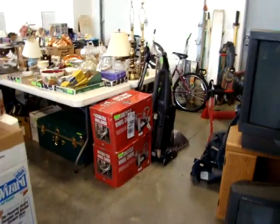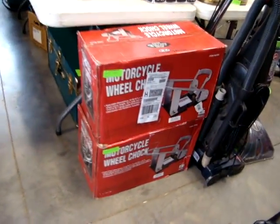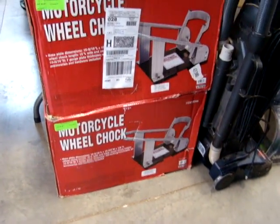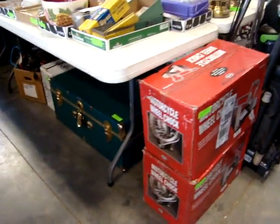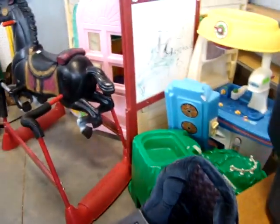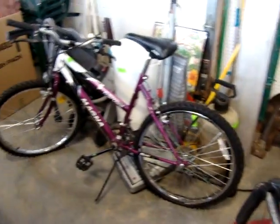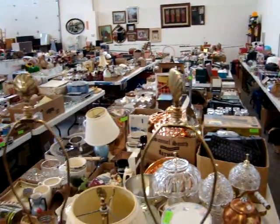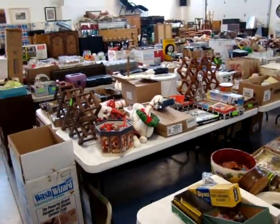Remember, we start at 2 o'clock. We've got the motorcycle wheel chock — if you've got trailers, that's perfect to mount in there to haul your bike around, brand new in the box. We've got some children's toys, a hobby horse. Please be careful making your way through — it's a little tight. We've got a nice bicycle and a lot of great merchandise and new stuff on these tables.